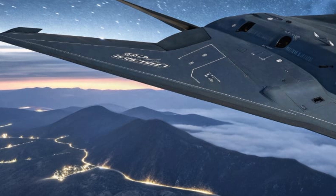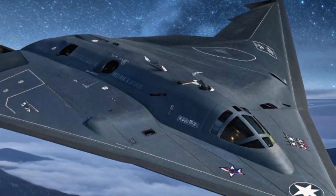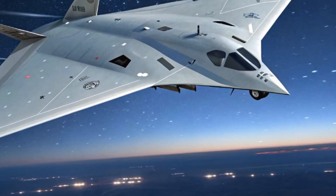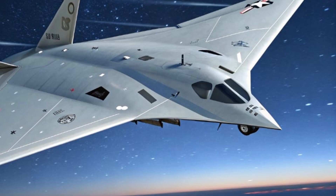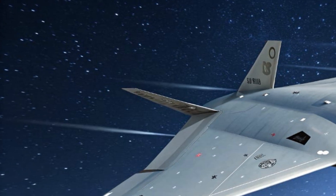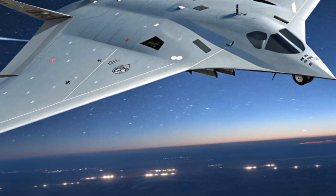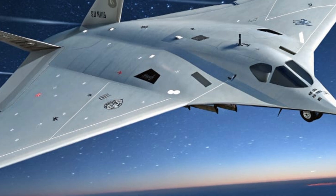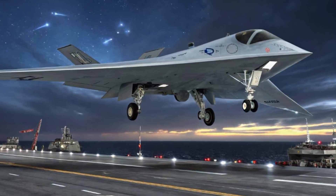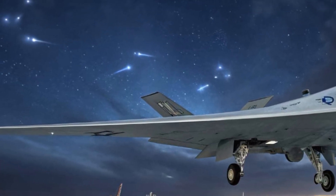When it comes to performance, the Ghost Bat doesn't disappoint. It can reach speeds approaching Mach 0.9, fly at altitudes over 45,000 feet, and travel more than 2,000 miles on a single mission — giving it the range and flexibility to accompany strike aircraft deep into contested territory or conduct solo operations far from base. Using real-time data sharing within a larger strike team, it can scout ahead, jam enemy radar, or engage enemy targets if ordered to, giving fighter pilots an extra set of eyes, a shield, or a strike partner.